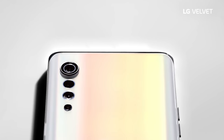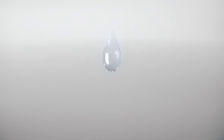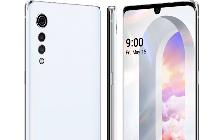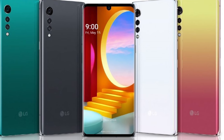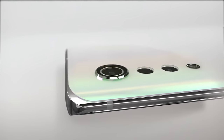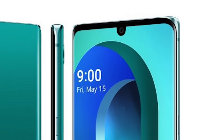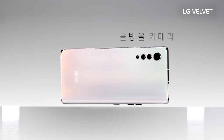Powering the LG Velvet is the Snapdragon 765 SoC — while some may be disappointed it's not last year's top chipset, it's still powerful and helps reduce cost. It includes an integrated 5G modem, 8GB of DDR4 RAM, and 128GB of UFS 2.1 storage with a microSD card slot for expansion. The phone runs Android 10 and packs a 4,300mAh battery with 30-watt wired fast charging and 10-watt wireless charging.